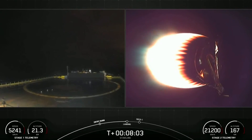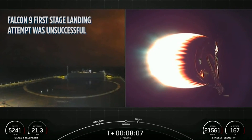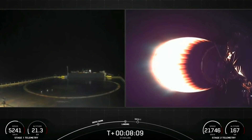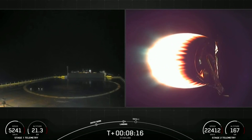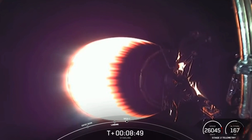Got a live view from the drone ship on your left-hand side. We did get a little bright glow, but no longer see a flame there, and it does look like we did not land our booster on the drone ship.